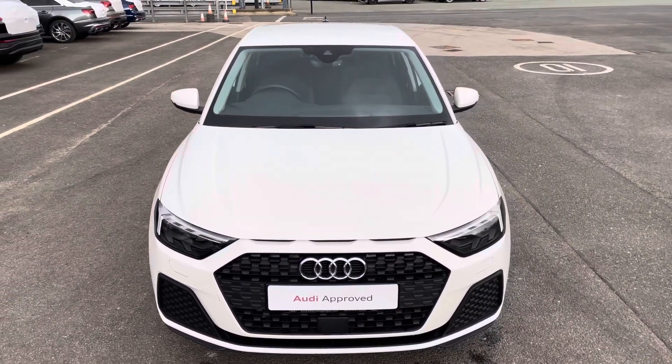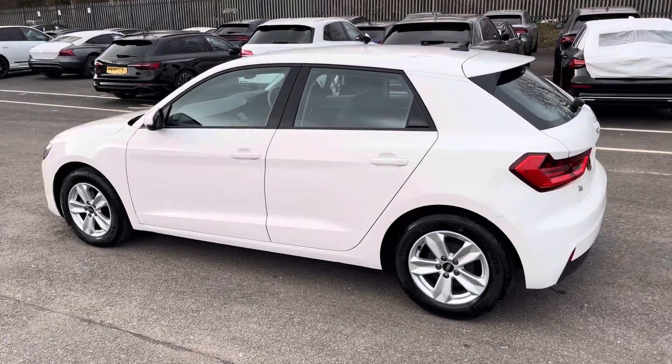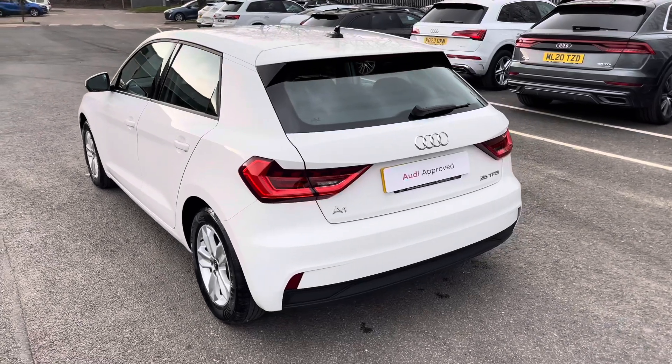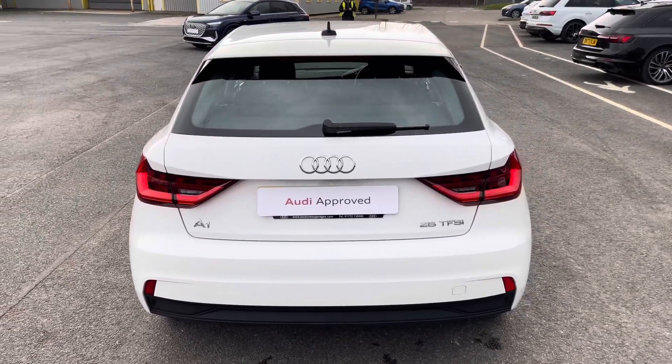Finished in solid shell white paintwork, under the bonnet you'll find the turbocharged 1 litre petrol engine producing 95 PS and delivering 0-60 in just 11 seconds, while also delivering an impressive combined 51.4 miles per gallon.